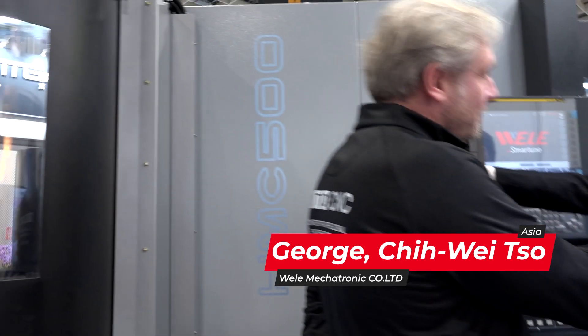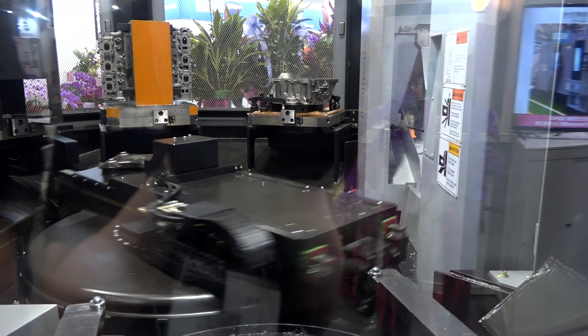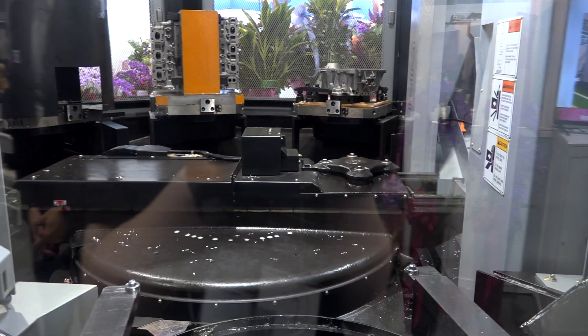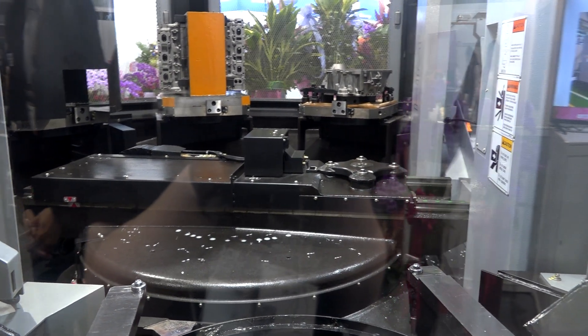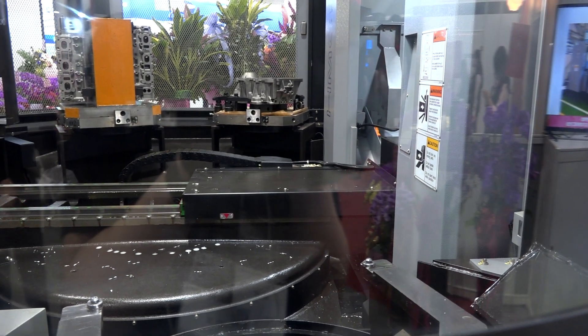Welcome to our booth. This machine we call the HMC 500 — it's a Horizontal Machining Center. The 500 means the pallet size is 500 by 500 millimeters. This machine also comes with an auto pallet changer.